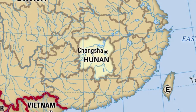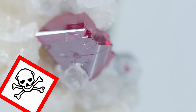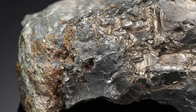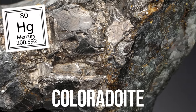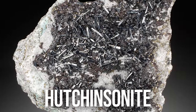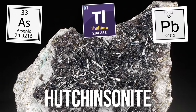Of course, the toxic nature of these minerals is a well-known part of their reputation amongst gem enthusiasts. There are many more obscure minerals along those lines — like coloradoite, a recently discovered mineral that combines mercury with another toxic metal, tellurium; and hutchinsonite, a mashup of three poisonous metals: lead, arsenic, and thallium.